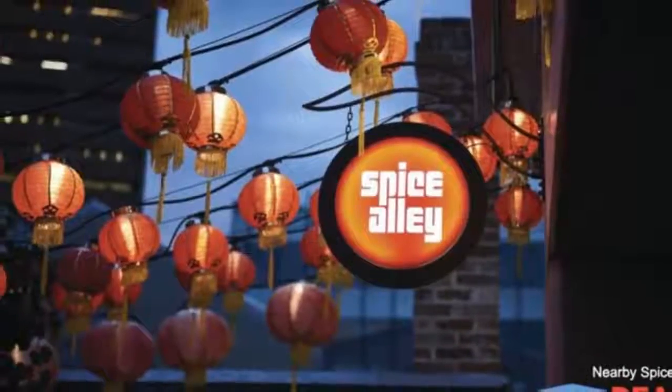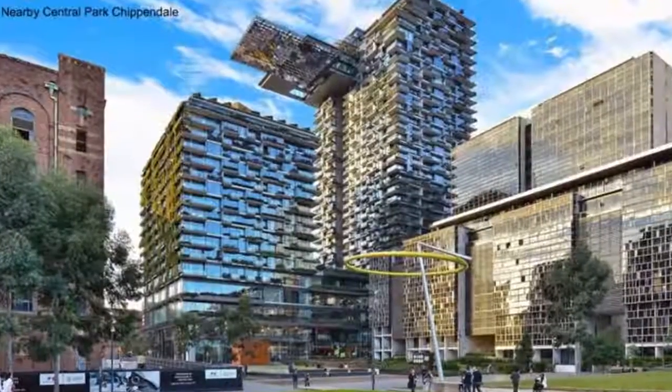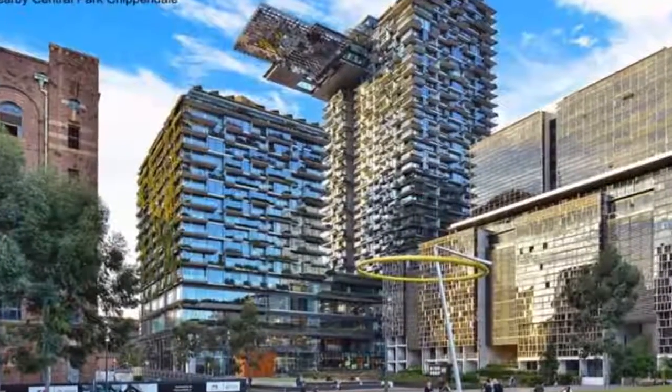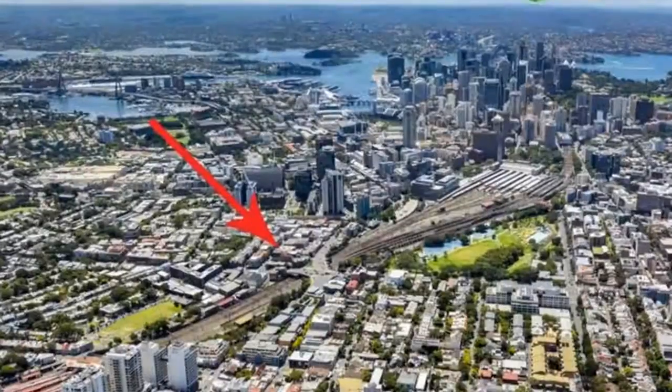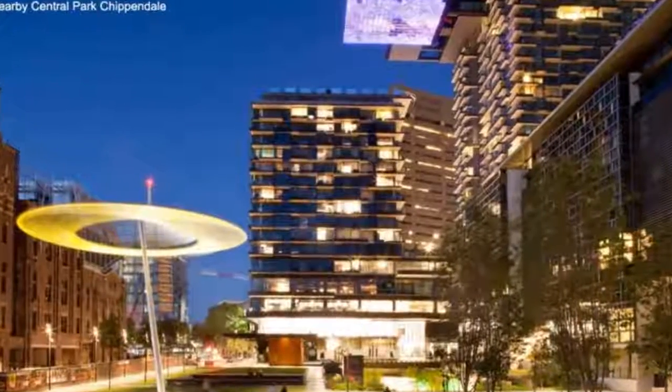Available March 2019. For any more information or if you would like to inspect this property, feel free to give Dean's Property a call today. For more property listings, visit www.deansproperty.com.au.